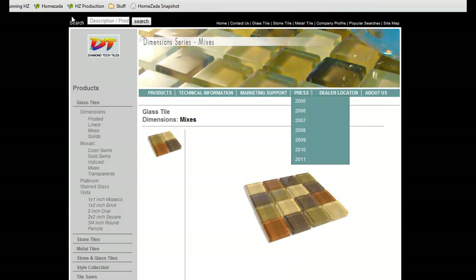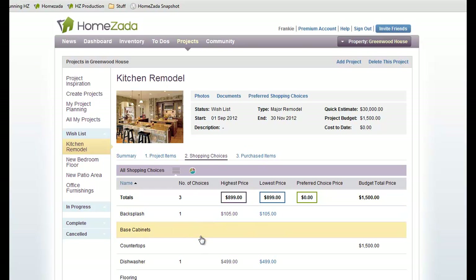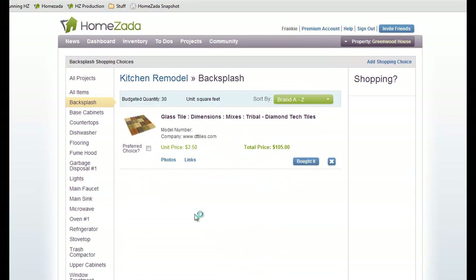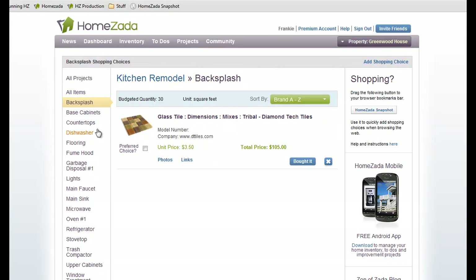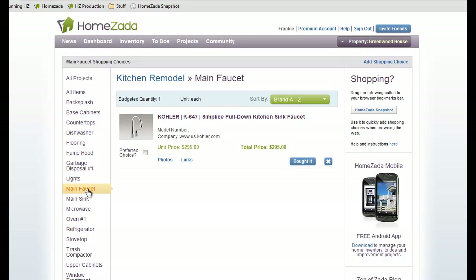When you go back to Humzada and refresh this page, you will see we're starting to save our shopping choices. We've got one backsplash, one dishwasher, and when you click on any one of these rows it takes you to another page where on the left-hand side you can see all your different items, and in the center all your saved links from different sites. Here's our glass tile backsplash. If I click on my dishwasher, you can see the dishwasher I was also considering, and if I go to my main faucet, here was the faucet I was considering. You can do this on just about any internet shopping site and save your research so you can come back and make your decision on which one to buy.